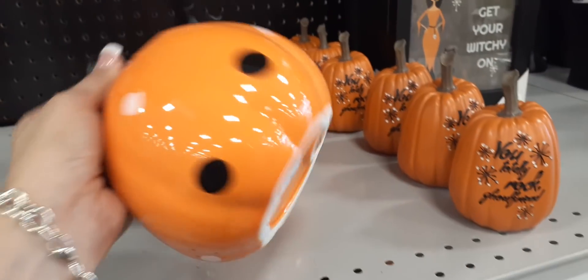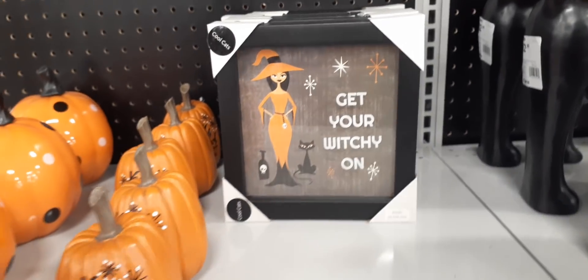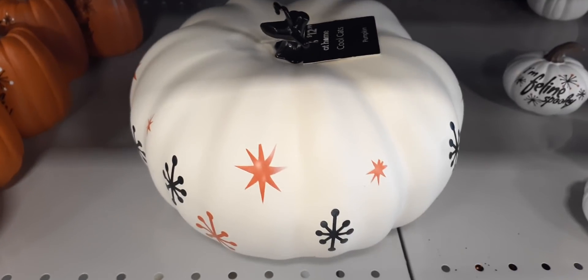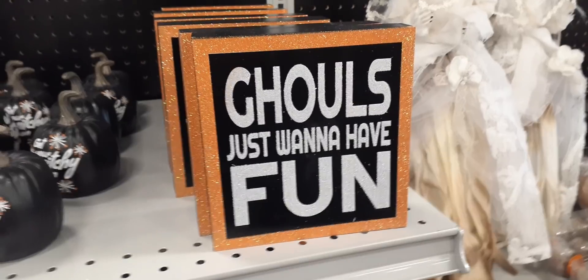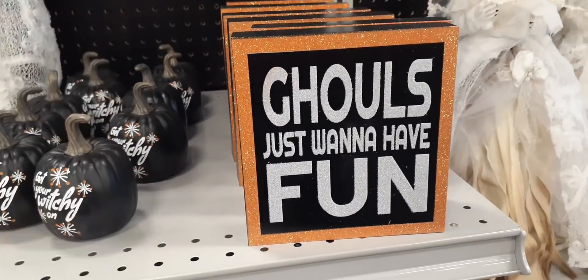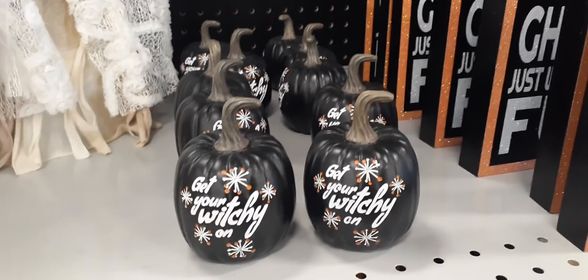For $19.99 we have the polka dot glossy pumpkin. Cute one is $9.99. 'You Totally Rock, Ghoul Friend' — cute, $5.99. 'Get Your Witchy On' — oh my gosh, how cute is that — $8.99. 'Keep It Spooky' — $9.99. The matte white with different little designs is $12.99, super cute. 'Ghouls Just Want to Have Fun' with all the glitter — $5.99. 'Get Your Witchy On' probably $4.99, still really cute.